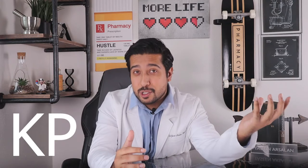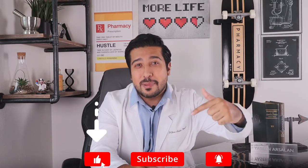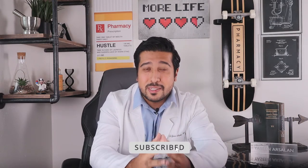Hi guys, it's your Media Pharmacist here on YouTube. This week's video is on Keratosis pilaris, KP or otherwise known as chicken skin. If you're new to the channel, we talk about health and wellness topics and try to bring as much value as possible. Smash the like button and hit subscribe to stay up to date with new weekly videos. And without further ado, let's talk KP.